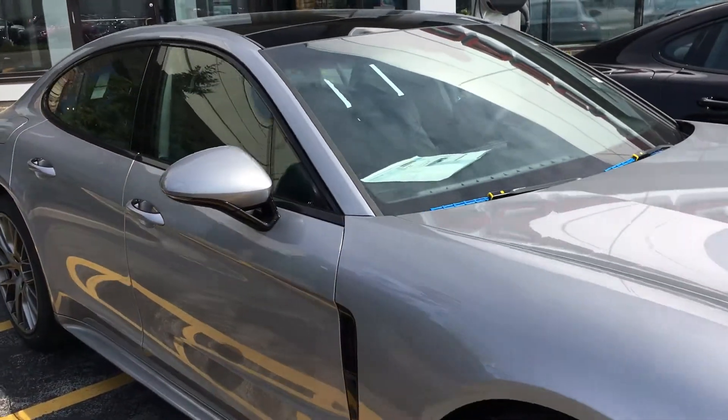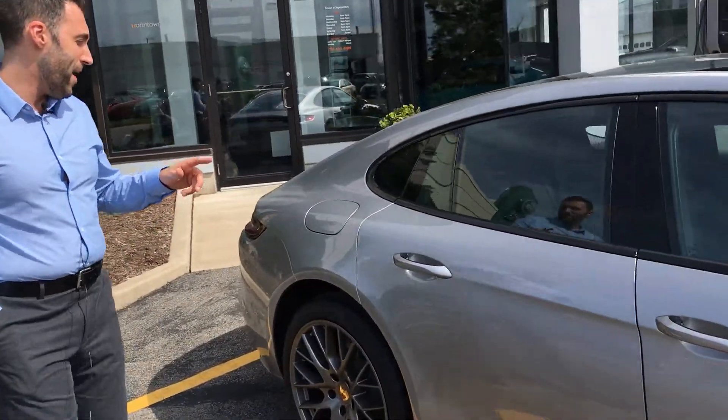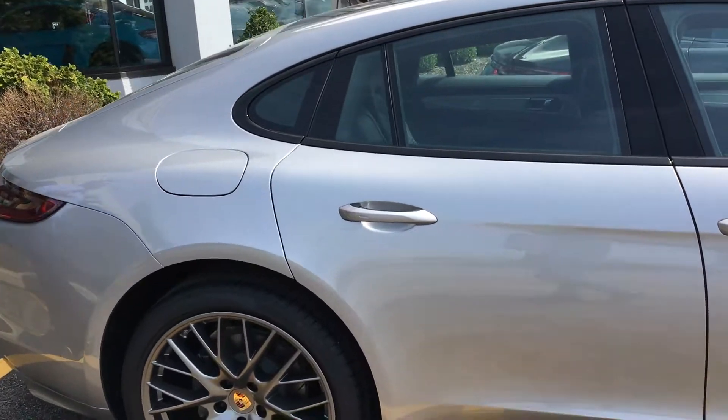People were clamoring for a redesign on the vehicle and Porsche delivered. If you walk around the side of the car with me, in the back, this is where you'll see the most aggressive design on the vehicle.